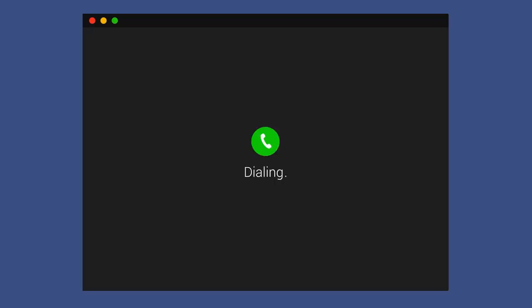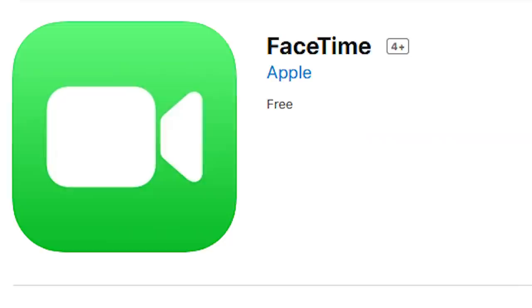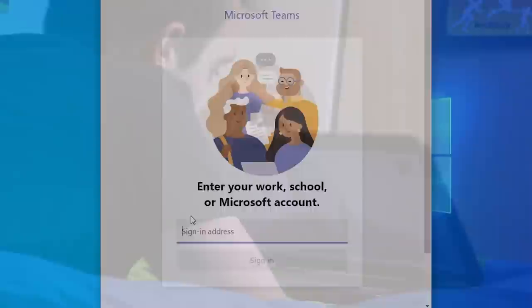Nowadays, in the interconnected world that we live in, video calling has become a part of everyday life. Especially in 2020, due to current events, many people have found themselves working from home using Zoom or Skype. Do people still use Skype to connect with co-workers? And the amount of video calling apps seems to be growing every day — FaceTime, Google Duo, Microsoft Teams, just to name a few. And when you fire up one of these applications and join a video call, you probably don't think much about the massive amount of innovation that was required to make it all possible.